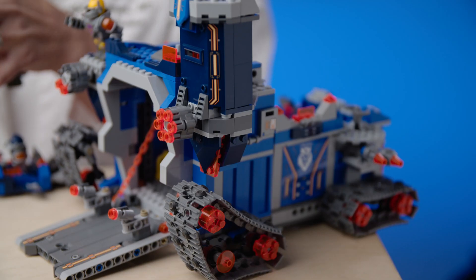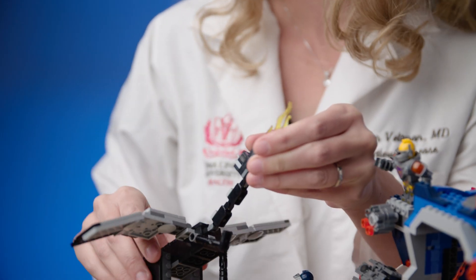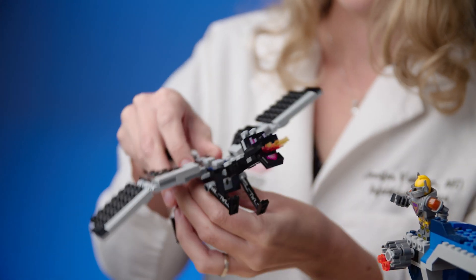Hi, my name is Dr. Jennifer Veltman. I'm the Chief of Infectious Diseases here at Loma Linda University Health, and I brought my son's Lego set to explain how the COVID vaccine works and how it differs from other vaccines.